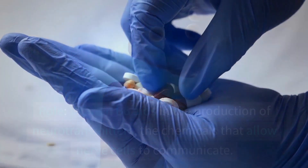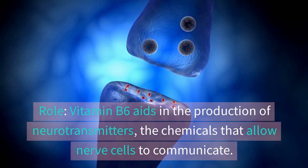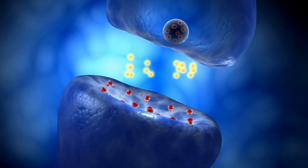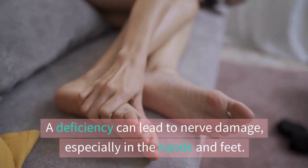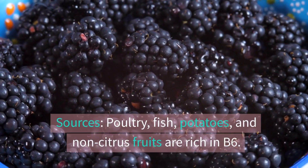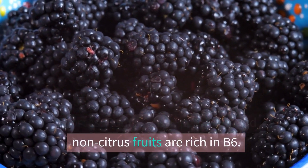Vitamin B6 — the balancer. Vitamin B6 aids in the production of neurotransmitters, the chemicals that allow nerve cells to communicate. A deficiency can lead to nerve damage, especially in the hands and feet. Sources include poultry, fish, potatoes, and non-citrus fruits, which are all rich in B6.